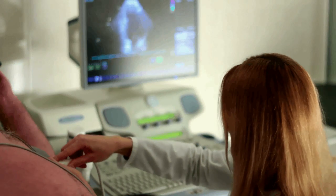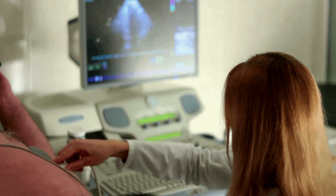Over the past decade, advancements in ultrasound technology have changed healthcare practices in emergency rooms, operating rooms, and in physicians' offices.